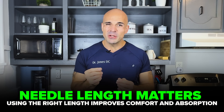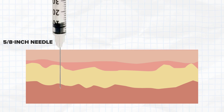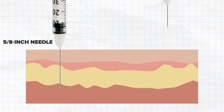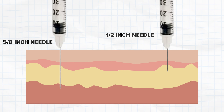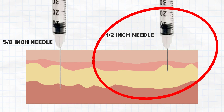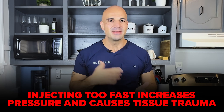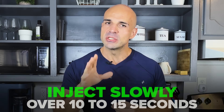Some people find splitting their dose into two smaller injections works better than one larger one. Needle length matters too — if you're lean and using a 5/8-inch needle, you might be going deep into muscle. A half-inch needle typically keeps you in the subcutaneous fat layer, which is where these peptides are designed to be injected. Injection speed also matters: pushing in too fast causes tissue trauma — a slow injection over 10 to 15 seconds makes a huge difference.